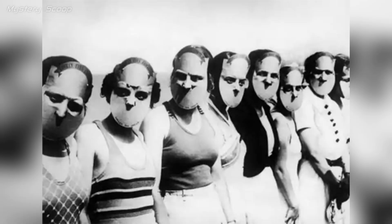The Miss Lovely Eyes beauty pageant in Florida in 1930 was an unusual and playful event where contestants wore masks to obscure their faces, drawing attention solely to their eyes and eye makeup. It creatively emphasized this specific aspect of beauty.